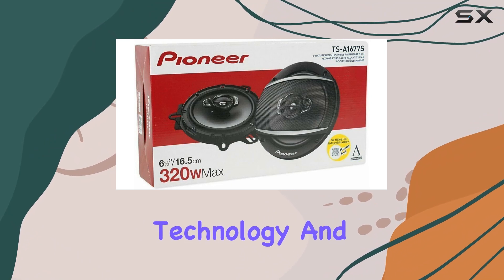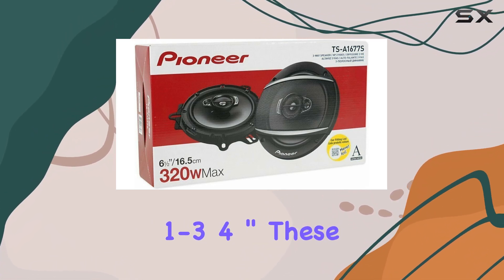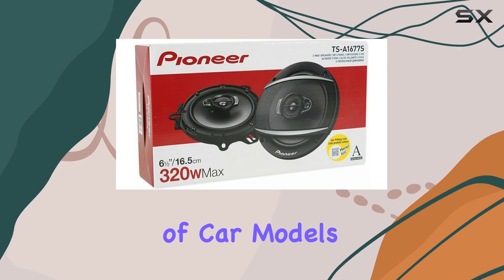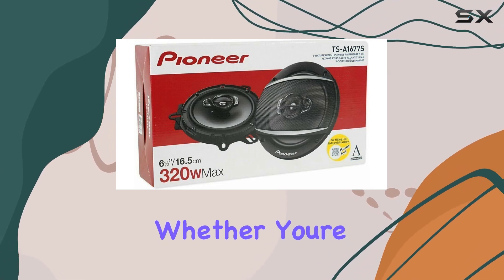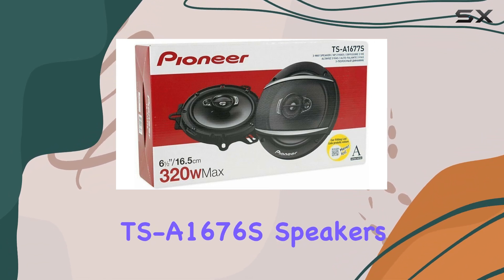With a mounting depth of just 1.75 inches, these speakers can fit into a variety of car models without hassle. Whether you're a casual listener or an audiophile, the Pioneer TS-A1676S speakers are sure to elevate your listening experience.